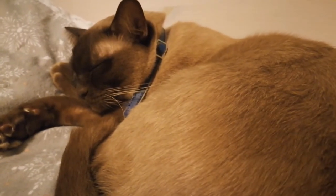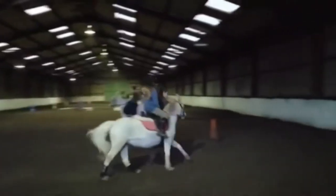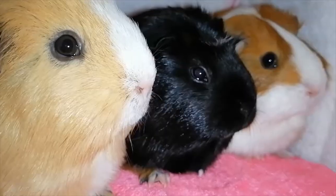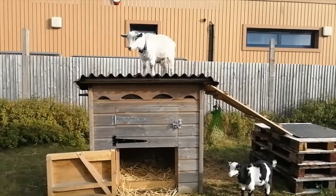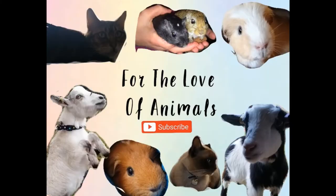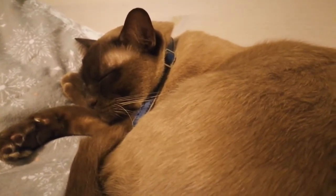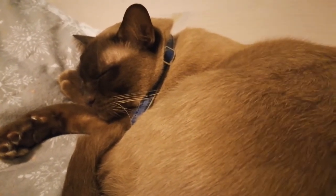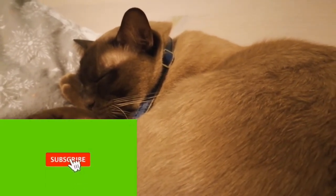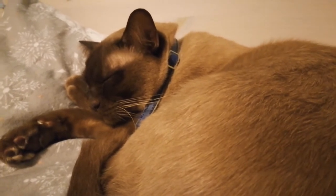Hi Animal Lovers! Welcome back to For the Love of Animals. In today's video, I'm going to be telling you guys what you need for your first gerbil. But before we get started, this video is a collaboration with It's Olivia. She will be telling you guys what you need for your first hamster. So after you've watched this video, make sure to go watch hers and subscribe to her channel. Her channel and video will be linked in the description. Without further ado, let's get on with the video.